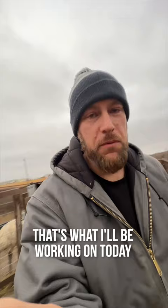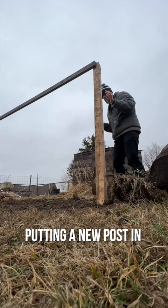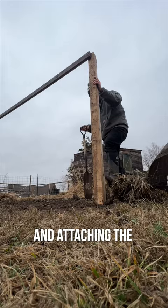After we got Cashew closed into her yard — Cashew and Bert closed into the emu house — I began taking apart the broken fence, putting a new post in, and attaching the 2x10 boards to hold it into place.